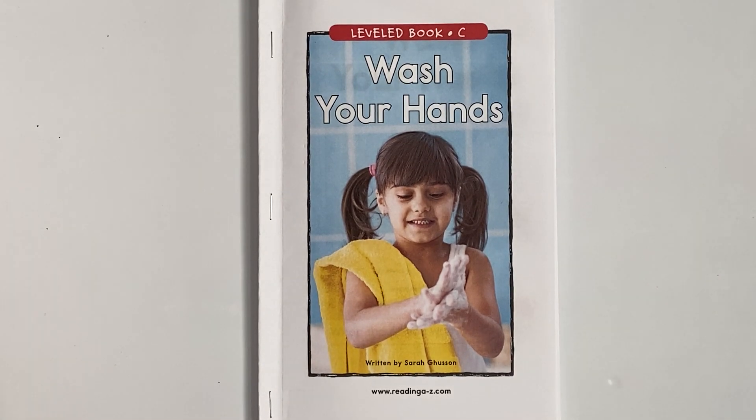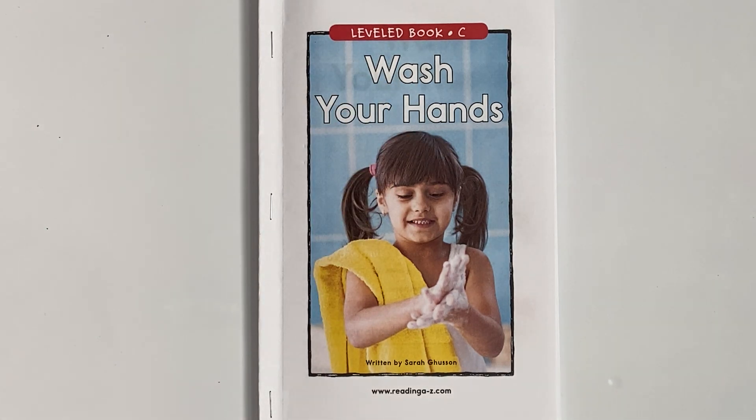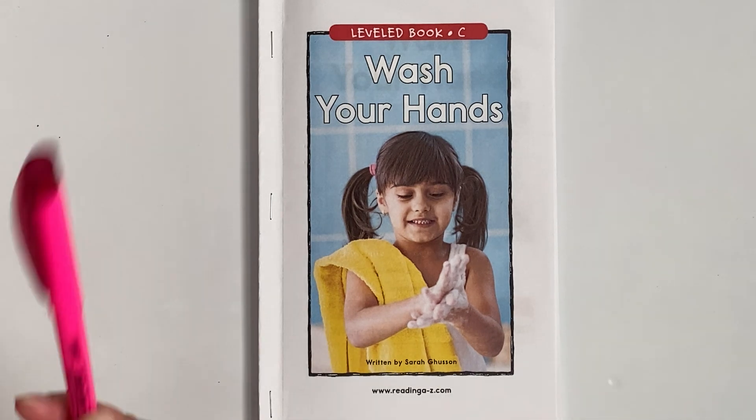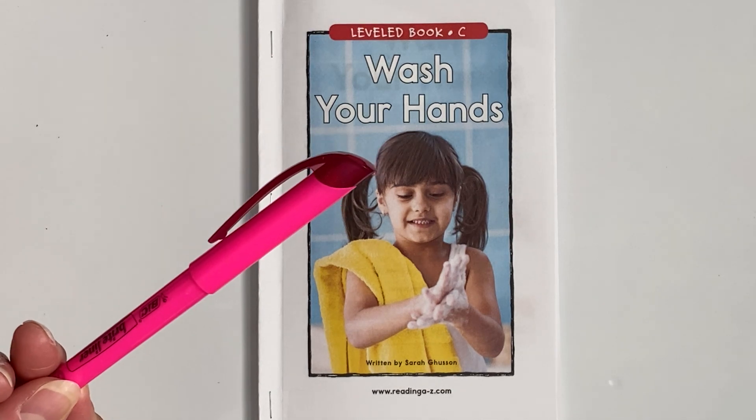Hey Miles and Grace! Hope you're doing well today. This is our last reading lesson using our book Wash Your Hands. I need you to get your book out and also get a different color highlighter than you used yesterday. Miss Pam used yellow yesterday, so today I'm going to use pink.